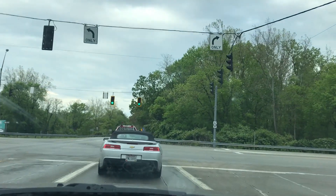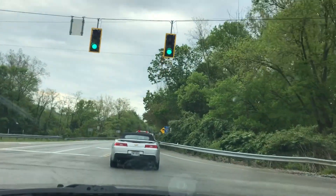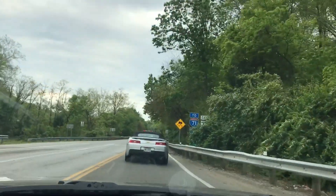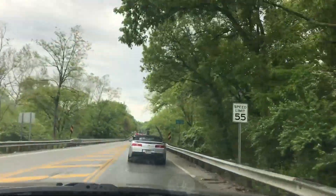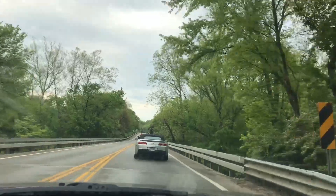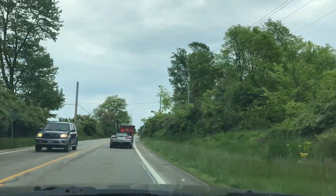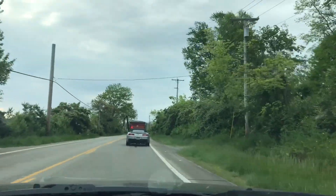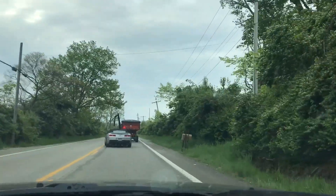We got a nice Camaro — I believe this is a 2012 or 2013 soft top silver Camaro with some sort of lip or wing at the back. Not bad, I've seen better. Now this is something you love to see — sandwiched between a BMW and a Camaro, we've got this farming vehicle blocking the way. Classic Ohio.